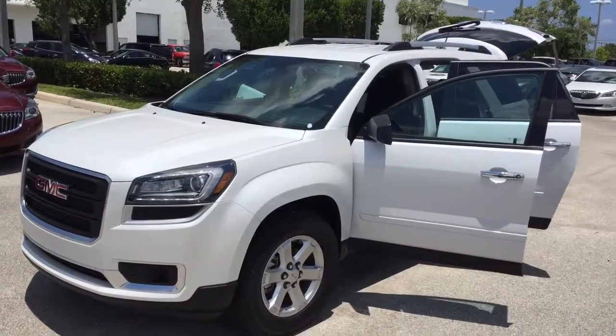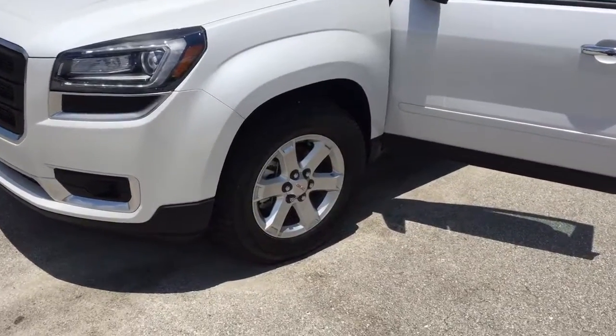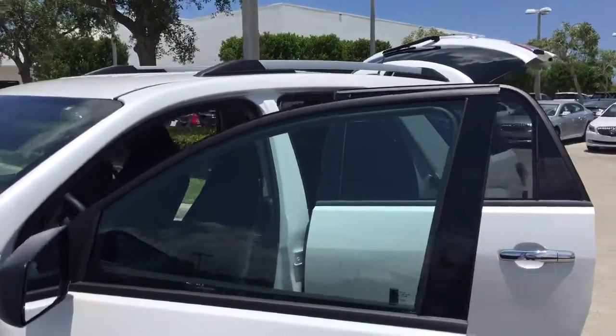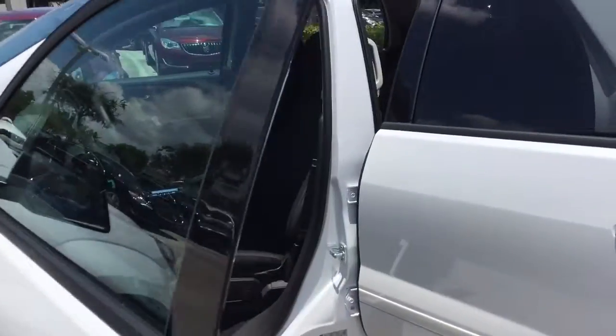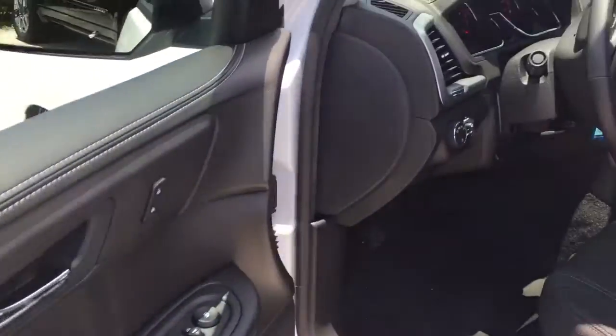Hello Erica, this is Robert here from Delray Buick GMC. Here's a short video of this beautiful Equinox SLE1. MSRP is around $36,000 something. Pretty soon I'm going to be sending you the quote.